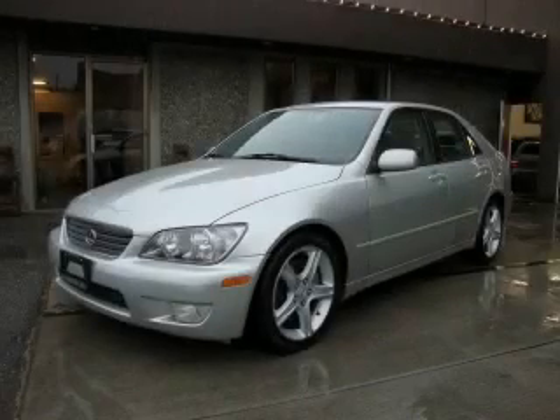This is a 2001 Lexus IS 300. A great fit and finish.